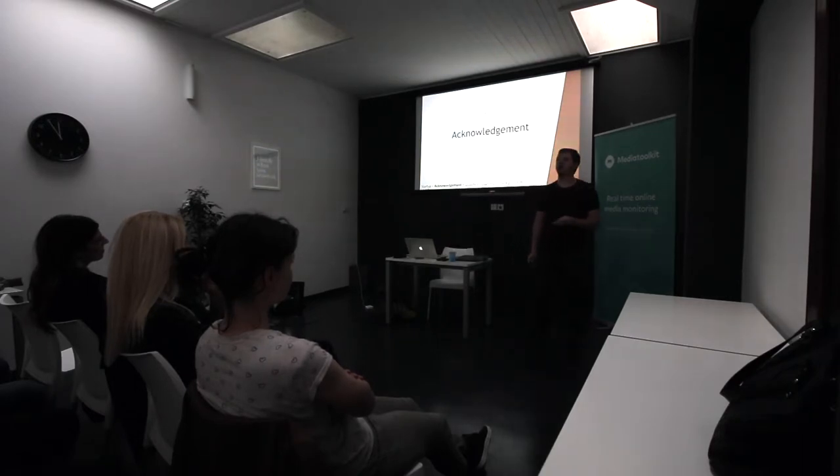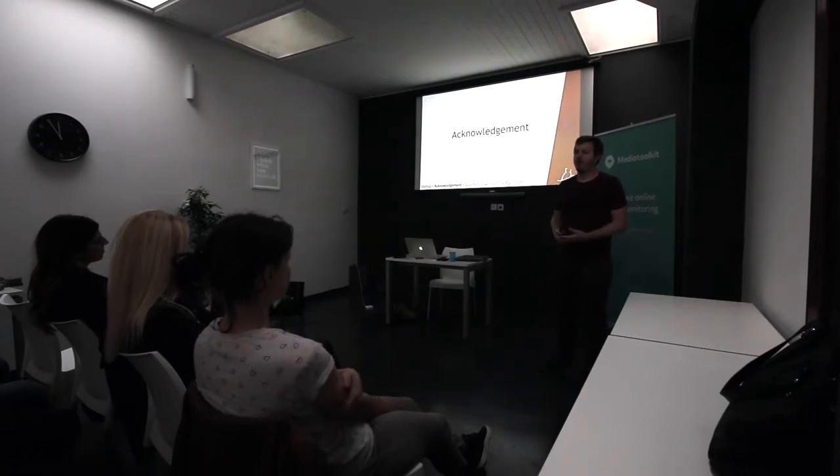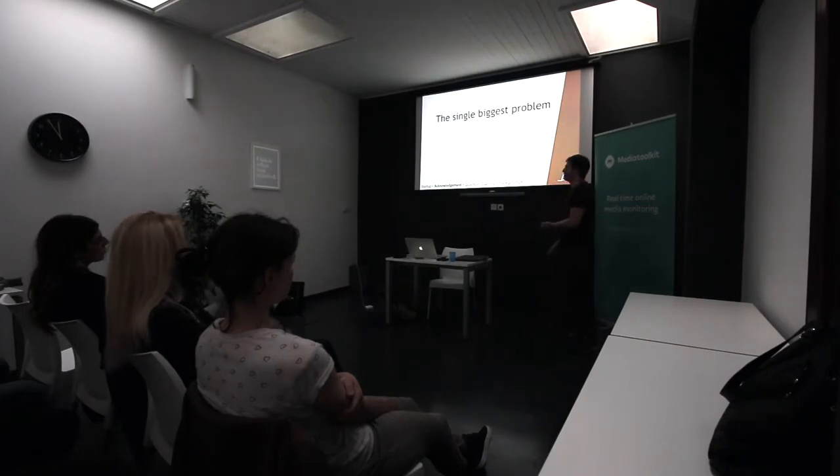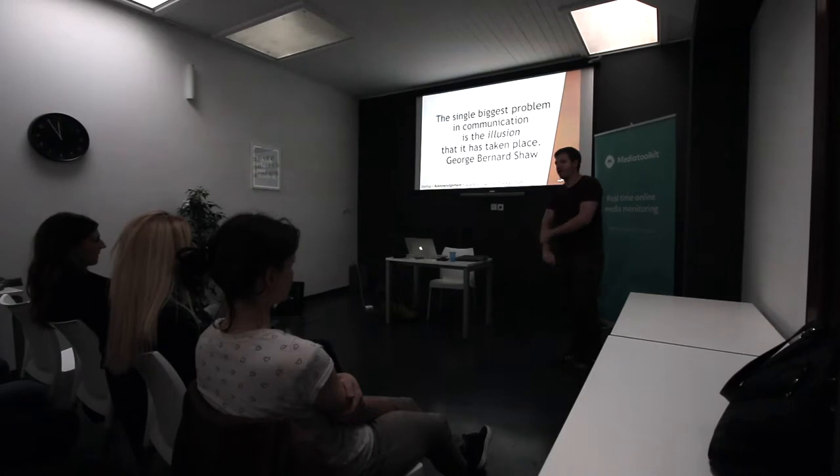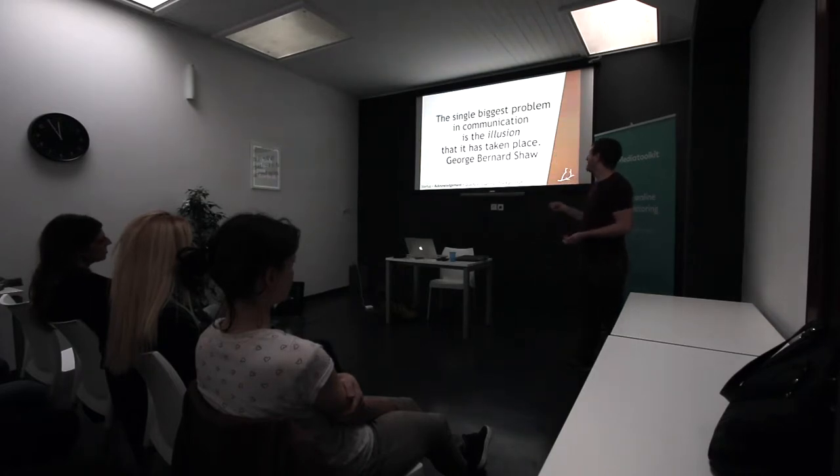That brings us to the second point: acknowledgement. Communication is just hard, and if your team acknowledges that fact, you will get further with it. This is a quote: "The single biggest problem in communication is the illusion that it has taken place" — by George Bernard Shaw, the playwright who wrote Pygmalion. I think he's absolutely correct. The keyword is illusion — many people believe they've communicated successfully when in fact they really haven't said anything meaningful, or the person didn't understand what was said.